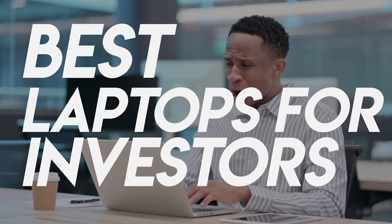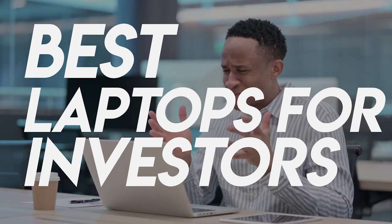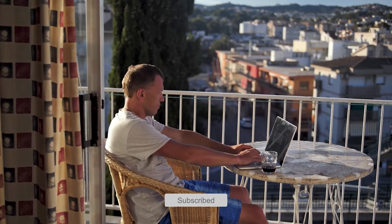Top-of-the-line trading software often requires a more powerful computer to use its entire suite of tools. Let's take a look at some options you have when comparing trader-efficient computer models. Whether you're looking for the budget option or the greatest one, we have an option for you. So let's get started.